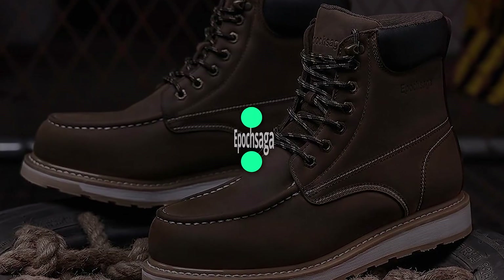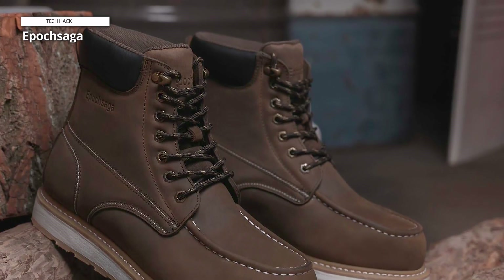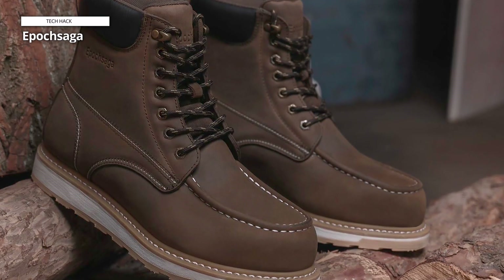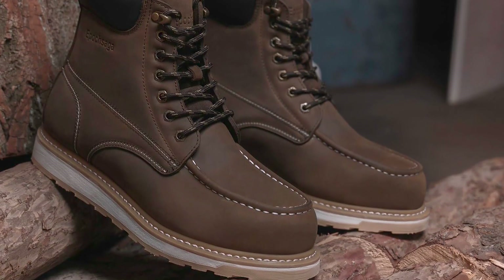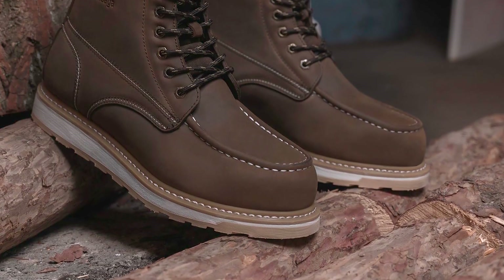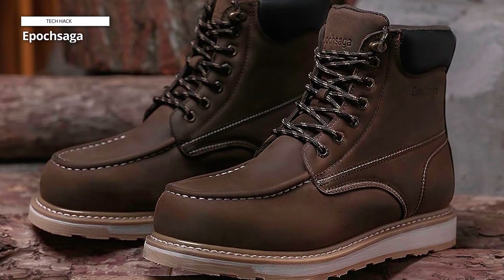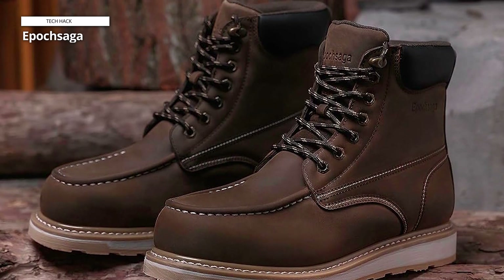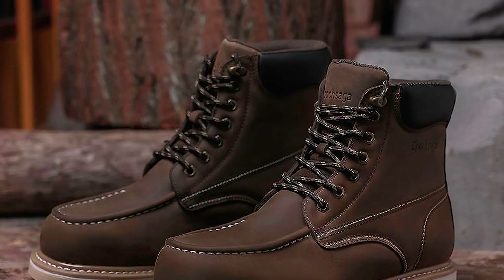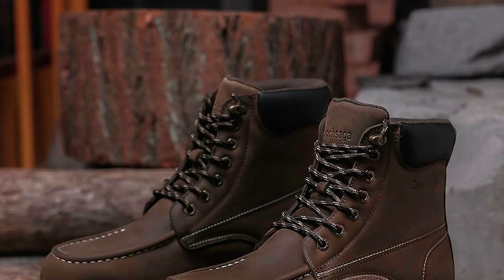Epoch Saga. These 6-inch boots are constructed with a waterproof design, ensuring your feet stay dry even in wet conditions. The steel mock toe provides reliable protection against impact and compression hazards, adhering to safety standards. Designed with a classic and timeless dark brown color, these boots excel in both function and style, suitable for various work environments. The insulation in these boots keeps your feet warm in colder climates, adding to their comfort.